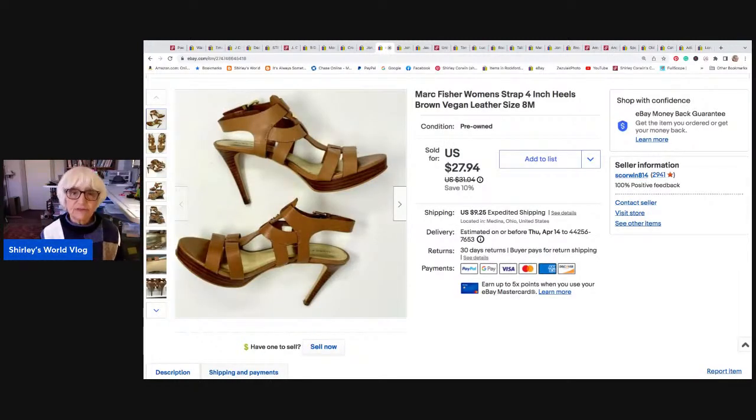I sold a couple pairs of shoes. Mark Fisher — I've had these for quite a while. These are strappy four-inch heel shoes in brown vegan leather, size 8 medium. They sold for $20 best offer, and I netted $18.05. These went to a military base in California — I hadn't had that happen before and had to fill out a customs form. I actually made almost $2 on the shipping on this one. Always use eBay's labels.